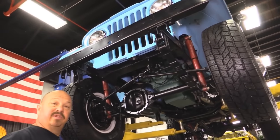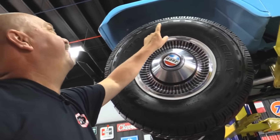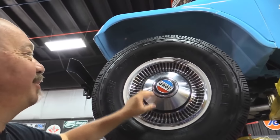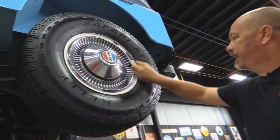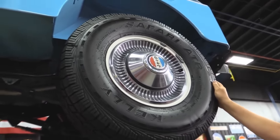Let's check out the wheels and tires. Up front we've got some meats — 31x10.5s — with good-looking hubcaps. Tires are brand spanking new. Out back, same good-looking hubcaps, painted rim, and same size tires — also new.